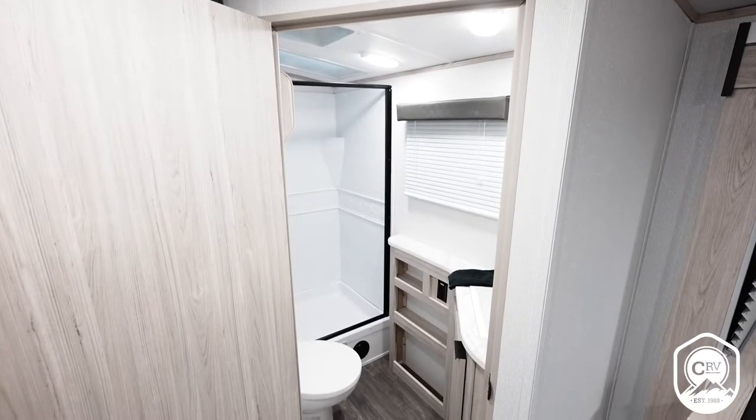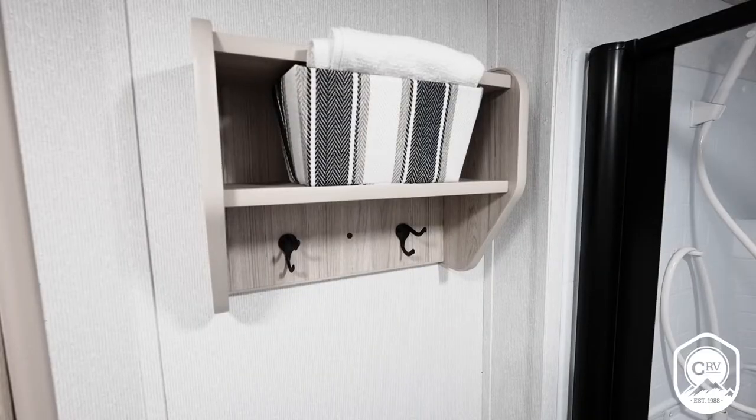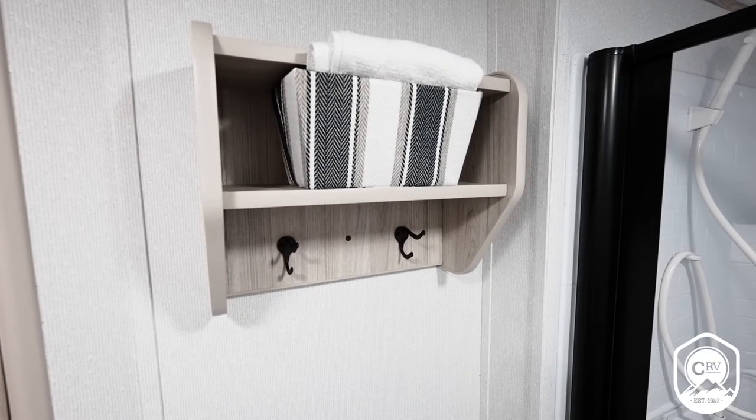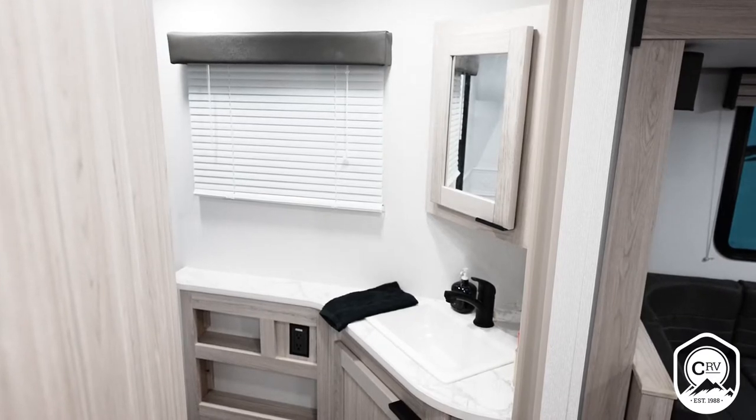Directly across from the bunks, you'll have our spacious bathroom. It has a really nice setup with a bonus toiletry holder, towel holder, big walk-in shower, a lot of space, a nice sink, and there's a window inside as well.